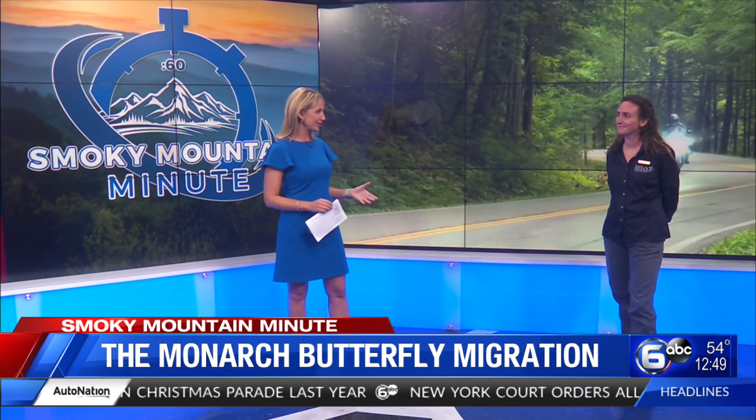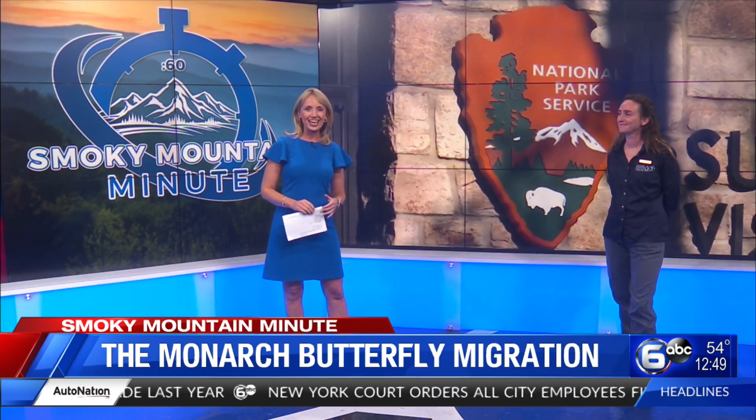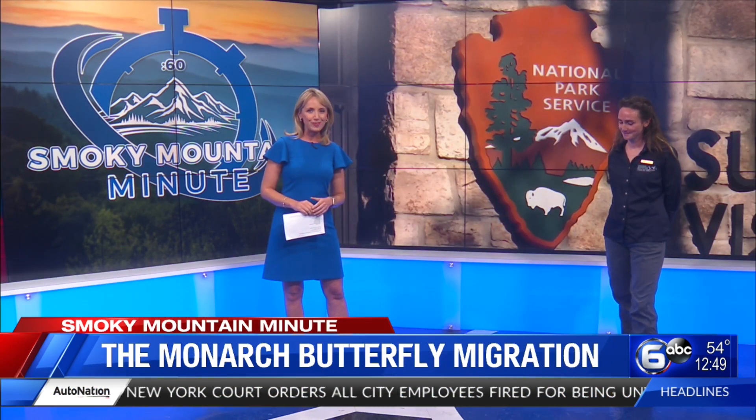We have Erin Cantor, manager of science, literacy and research at Great Smoky Mountains Institute at Tremont, to tell us more about it. Happy to have you here, Erin.